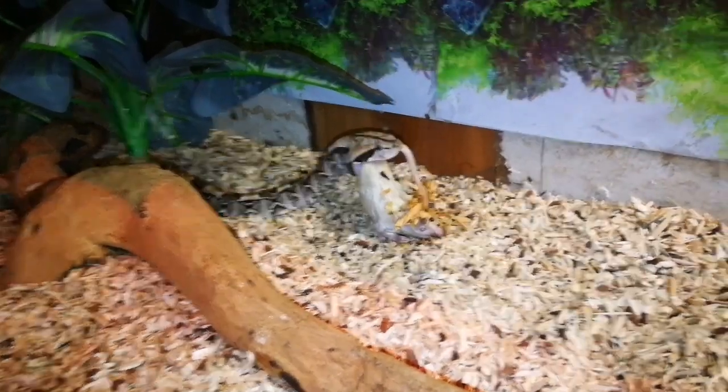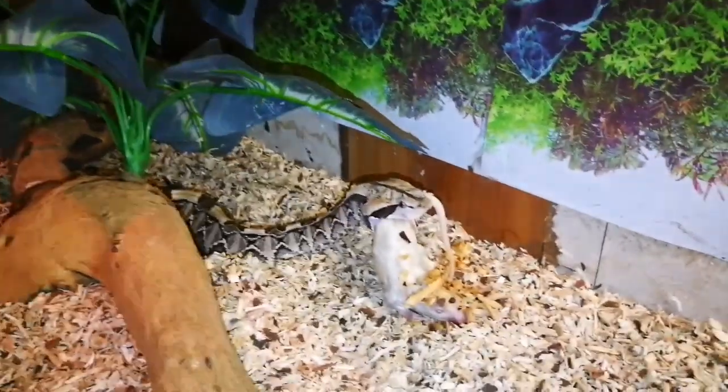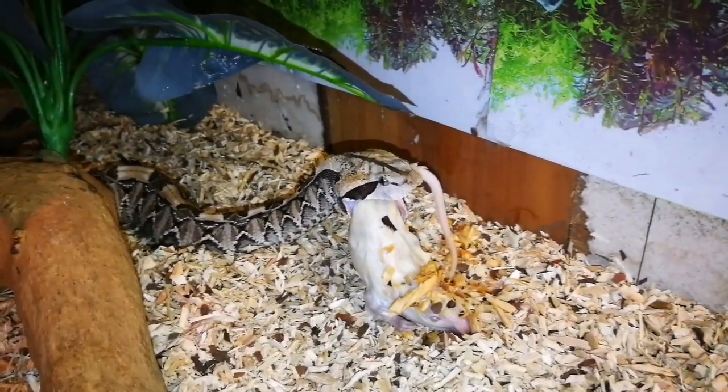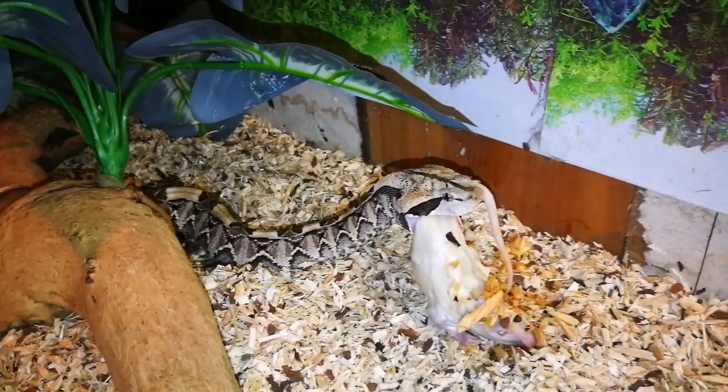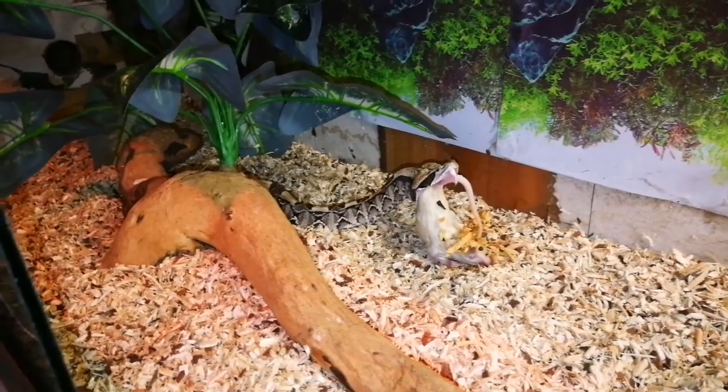Hello awesome people! Aaron here from Venom City. This is me feeding a beautiful male West African Gaboon Adder. As you guys can see there, he's busy eating. I don't want to disturb him too much. Let's just move out of his cage and just check him out.